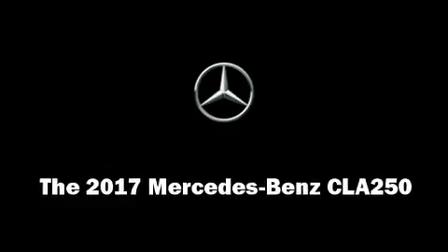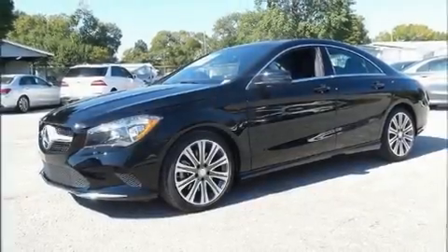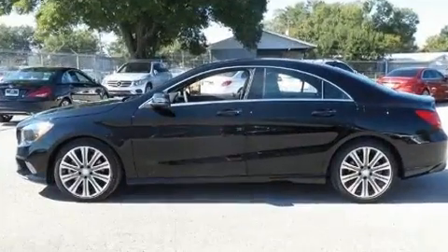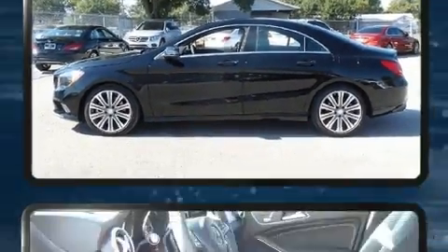This 4-door, 5-passenger coupe offers the latest in technological innovation and style. Mercedes-Benz made sure to keep road handling and sportiness at the top of its priority list.